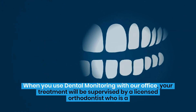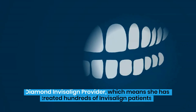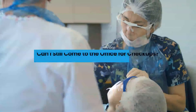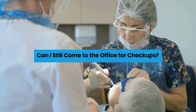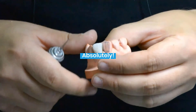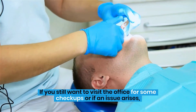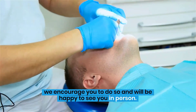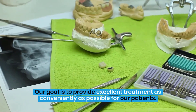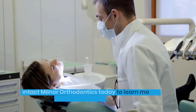When you use dental monitoring with our office, your treatment will be supervised by a licensed orthodontist who is a diamond Invisalign provider, which means she has treated hundreds of Invisalign patients. If you still want to visit the office for some checkups or if an issue arises, we encourage you to do so and will be happy to see you in person. Our goal is to provide excellent treatment as conveniently as possible for our patients.